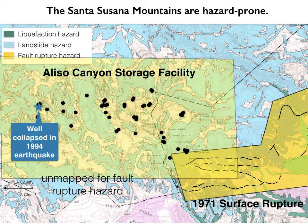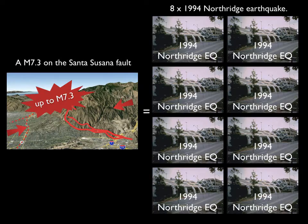We also know there's a major problem because in the 1994 Northridge earthquake, one well collapsed as a result of ground shaking. That well has since been repaired and repurposed and is now one of the active wells in the Aliso Canyon storage facility. So how big an earthquake are we talking? The USGS and others have estimated this could be up to a magnitude 7.3 earthquake — about the same energy release as eight Northridge earthquakes from 1994.